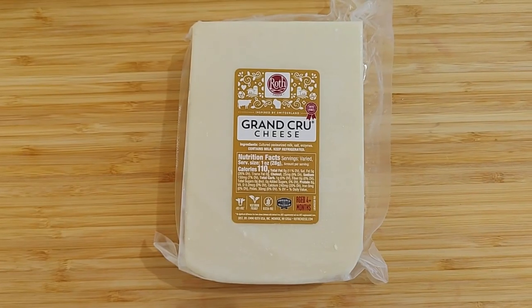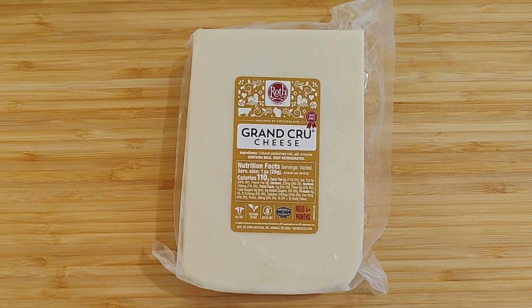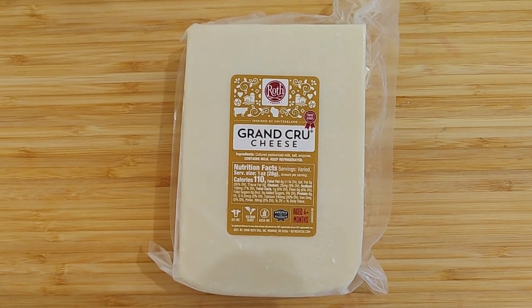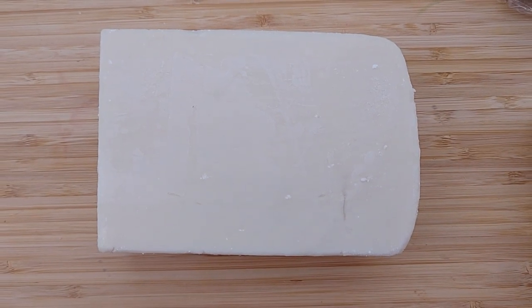Today on the board is Roth's Grand Cru. Grand Cru is an original Alpine-style cheese produced in copper vats using the freshest Wisconsin milk. The copper vats make it possible to heat up the milk faster during the cheese-making process.